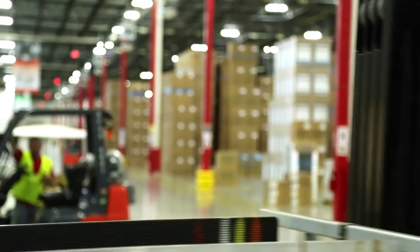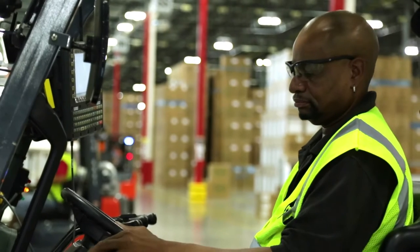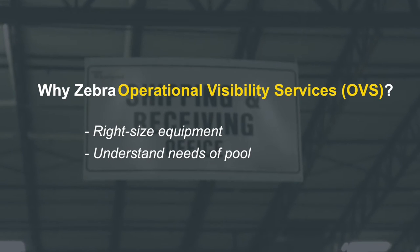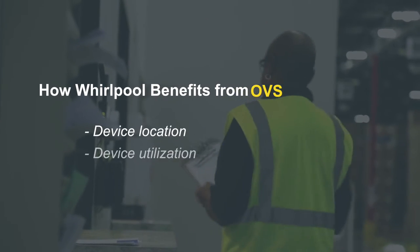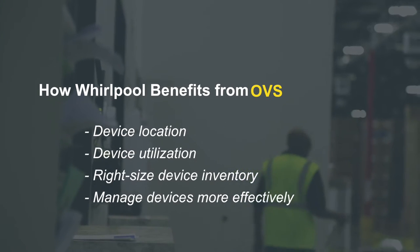The business challenges that influenced us to look at operational visibility services really had to do with right-sizing our equipment. It's really going to help us understand the needs of not only the pool in general but also site-by-site needs. Now we're able to understand where those devices are, and we know the utilization — so we can right-size and don't need to buy equipment unnecessarily.